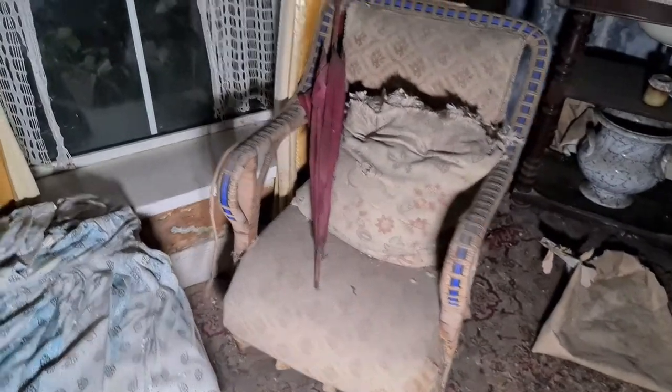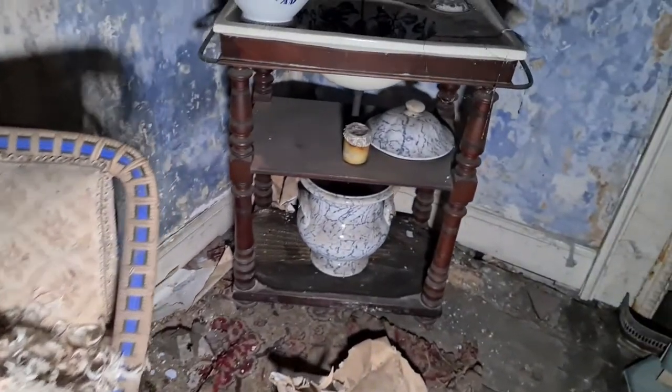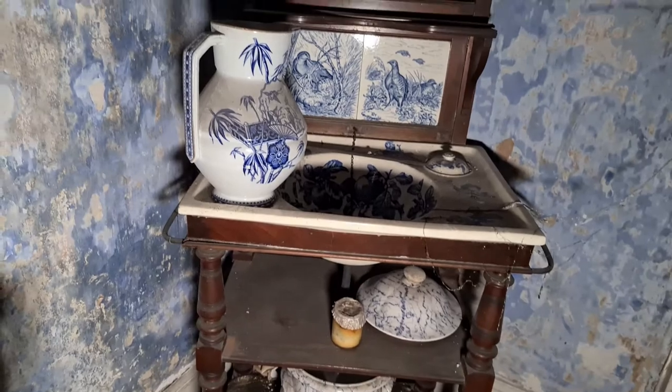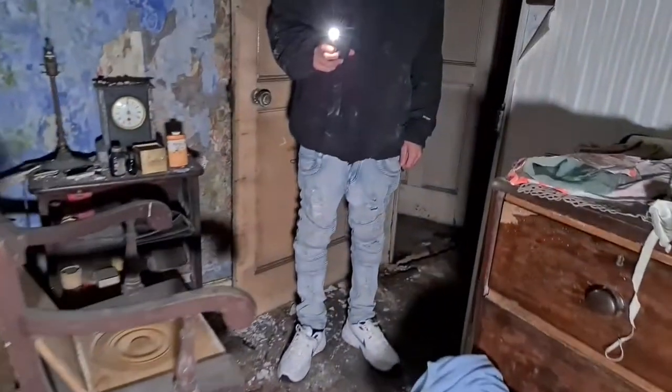There's a chair sat in front of the window with an old umbrella on it, and you've got this cabinet which is absolutely stunning. Old picture on top of the fireplace. The cat's back again — he's following us around.